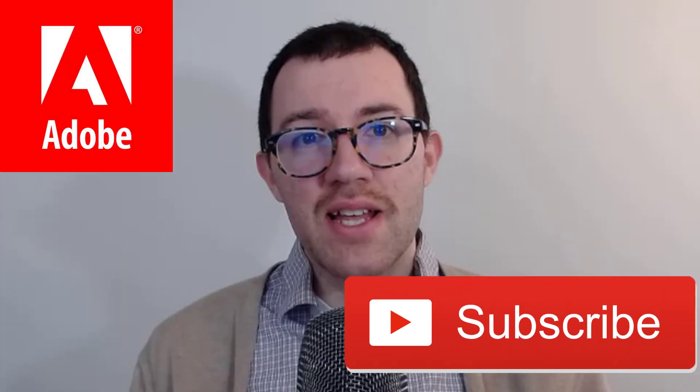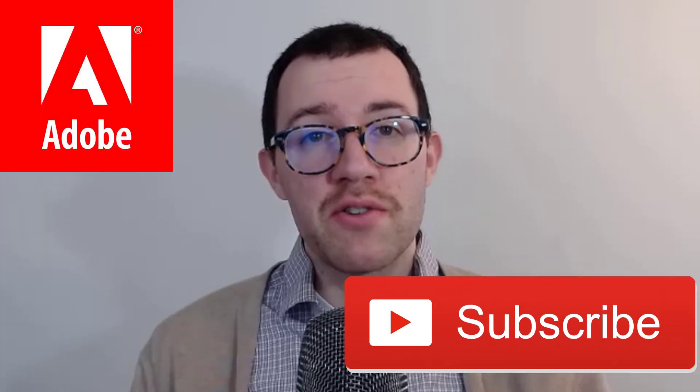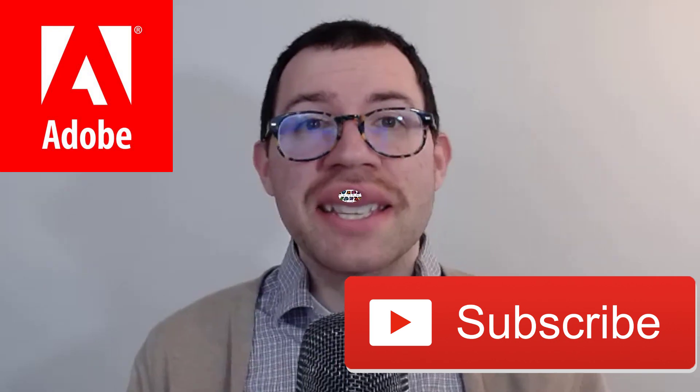Hey everyone, in this video I'm going to analyze the stock of Adobe. I'm going to do some financial statement analysis and a discounted cash flow technique and come up with an intrinsic value for the company and see if it's a good time to buy their stock. If you're new to the channel, my name is Dan, I'm a business school professor interested in accounting and finance, so if you're into investing, definitely consider hitting that subscribe button.